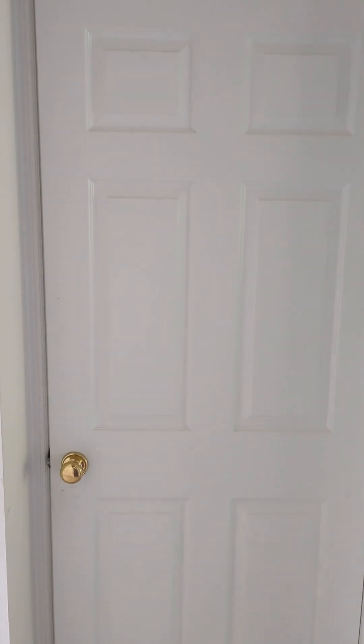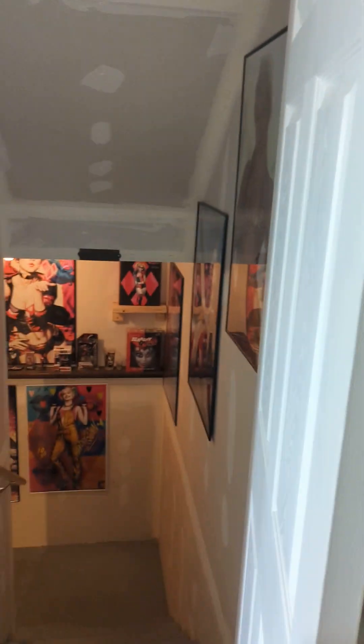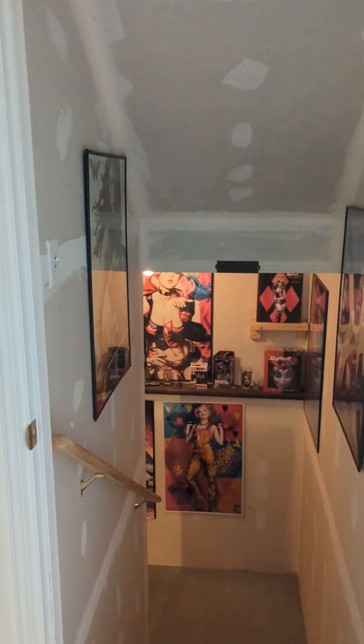All right, here we go — a man cave tour. We start off with the stairwell. You can see this is the man cave, and the stairwell is obviously themed.